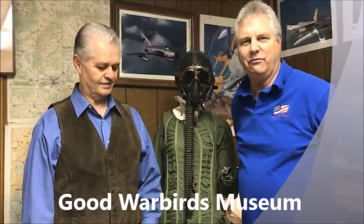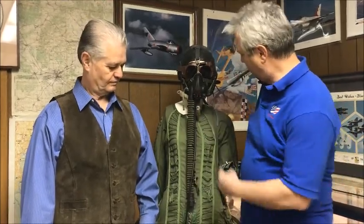Hey folks, Steve here with Victory for Veterans, and I have the pleasure to be with Ed Good, who's the owner of the Good Warbirds Museum here in Casper, Wyoming. We drove up from Colorado Springs to be with Ed. We've been in discussion about bringing the museum under the nonprofit Victory for Veterans, and how we can make awareness to more veterans. Ed, thanks so much.